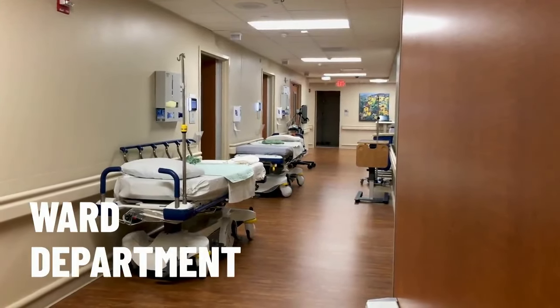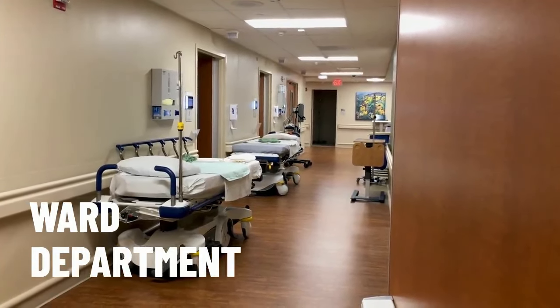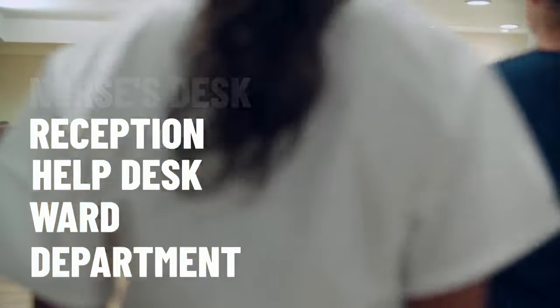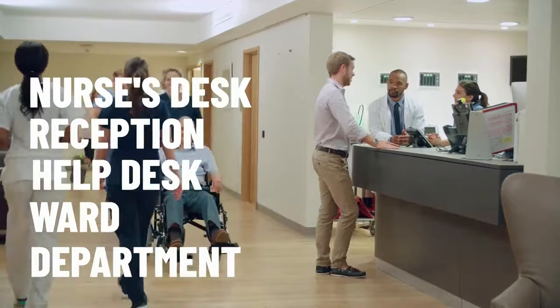Hospitals are divided up into different areas called departments or wards. If you need to find where you are going, you can always ask for help at the help desk or reception. In every ward or department, there will be a nurse's desk where you can seek further information.